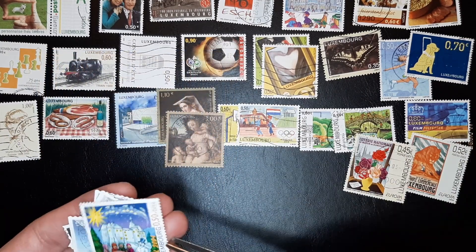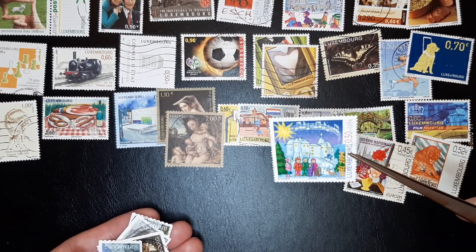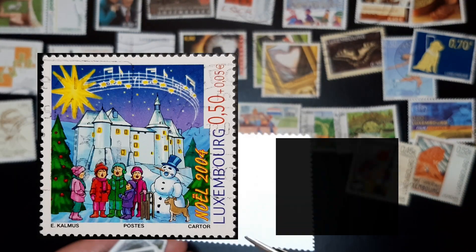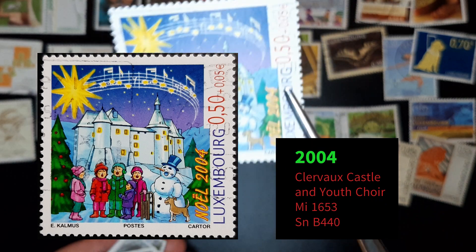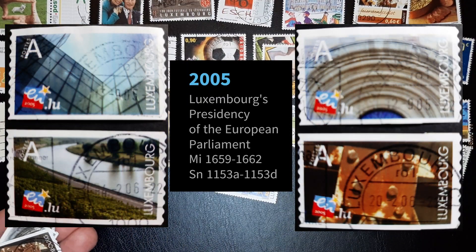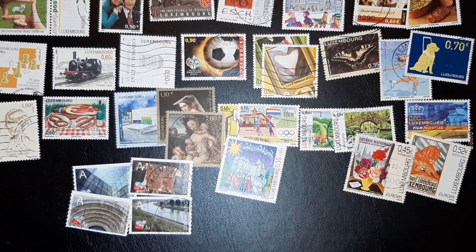Anyway, another Christmas stamp — feels a bit embossed, I do believe it is. 2005. I'm not sure if the camera catches it, but it's a bit embossed. It's really nice. And this is a set — I do believe I have most of them, maybe missing one.